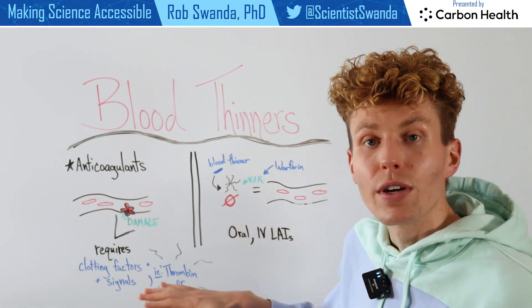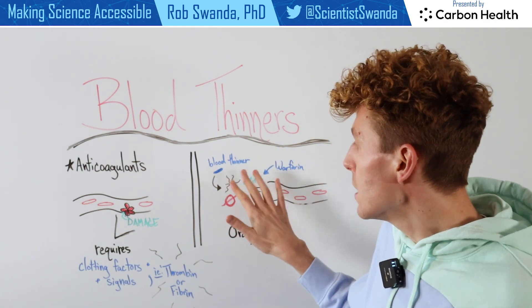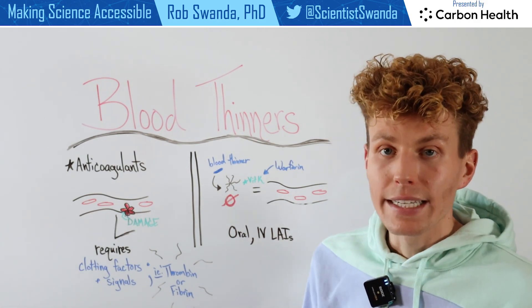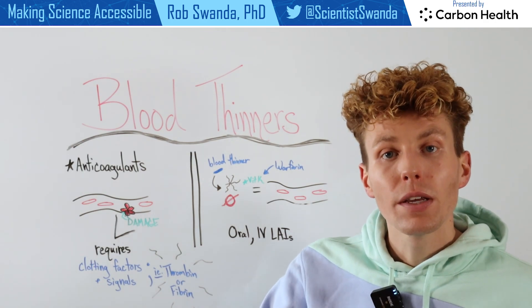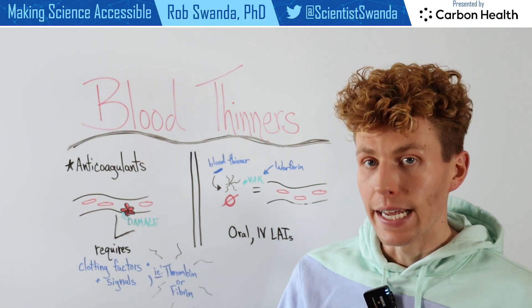This allows for an easier flow of blood through our blood vessels. These blood thinners can also be taken orally, or they can be given through an IV injection or long-acting injectables, meaning one could get this injection and it would last for a few weeks, slowly releasing the drug over time — so one doesn't need to take a constant daily oral pill.